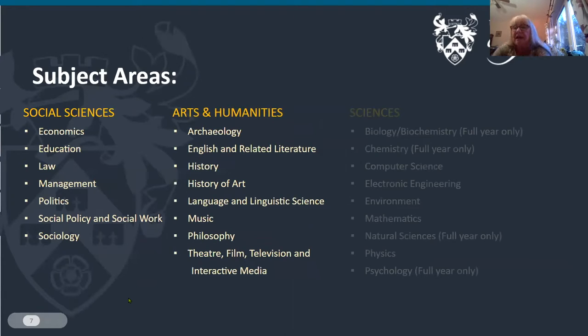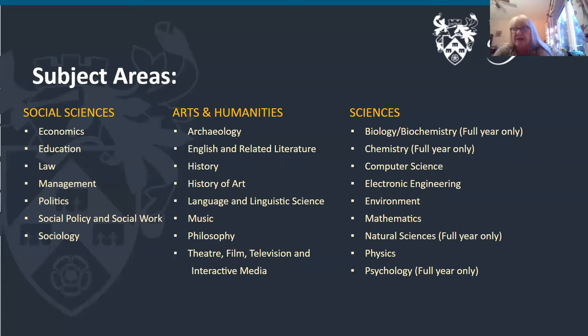We have three faculties: social sciences, arts and humanities, and sciences. We have pretty much all the normal subjects you'd expect at a university, and if you come on the George Mason exchange program you can take classes in one, two or three of these departments.